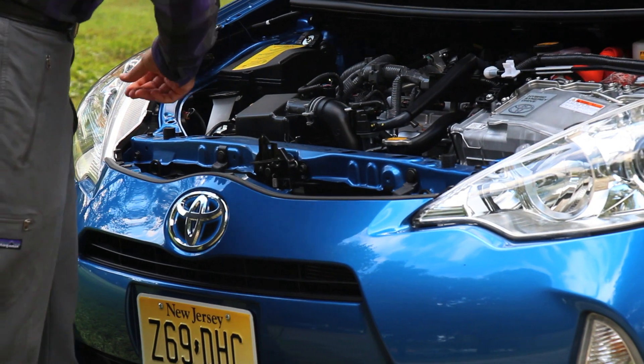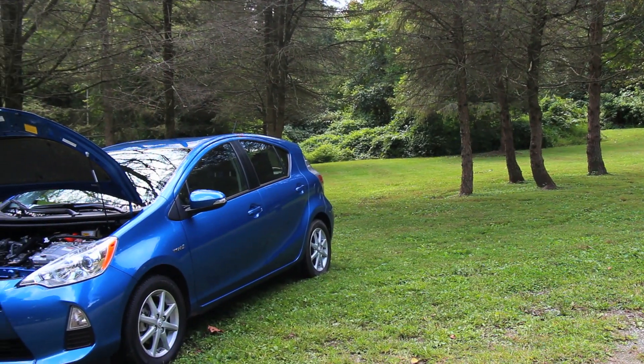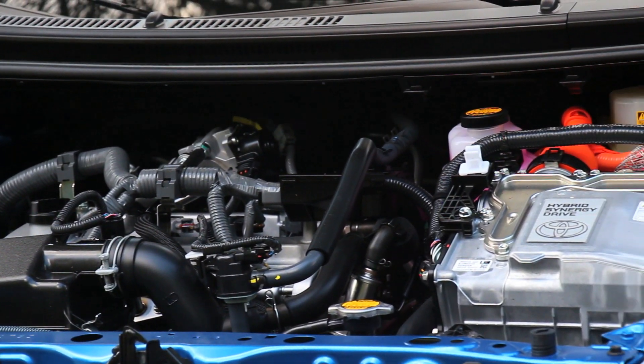It's a highly controlled engine, not a very powerful engine, not a turbocharged engine. Where it makes up its extra power to get you going is the electric motor assembly — thus the Hybrid Synergy Drive, the synergy between the two powertrains.